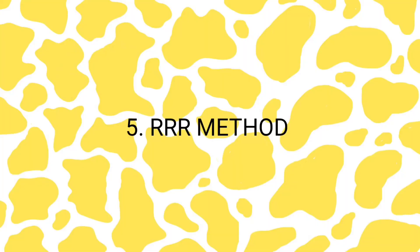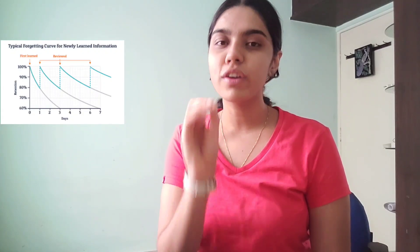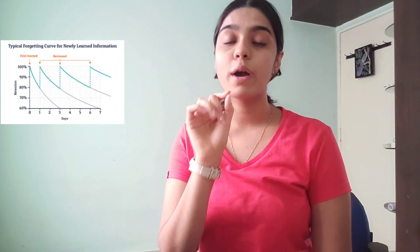The fifth and final tip is the RRR method. Once you have studied and understood the concepts well, the most important thing for any subject or exam is actually remembering the topics. The RRR method stands for Read, Review, and Recall. We've already done the reading part. Next is reviewing. Research shows there is something called the forgetting curve — if you read something, you tend to forget it within the next 48 hours. So after reading, close your textbook after about an hour and review whatever you studied — either in your brain or by writing it down on paper.